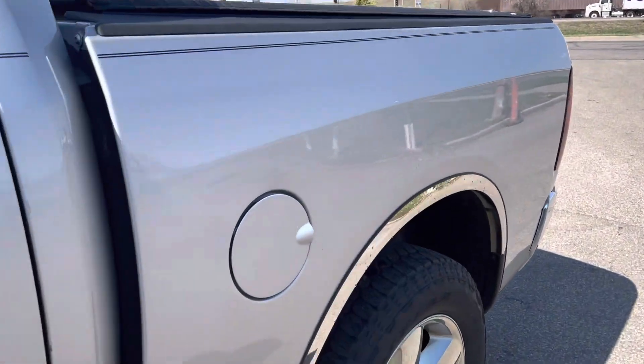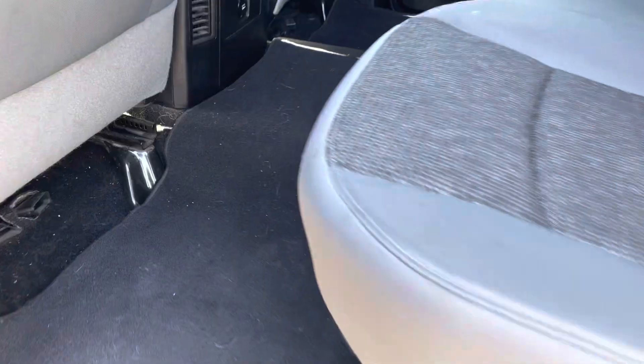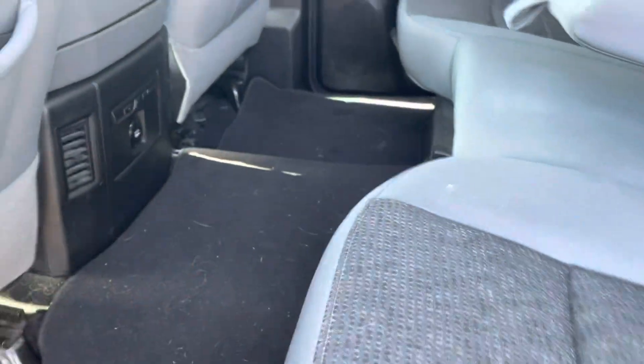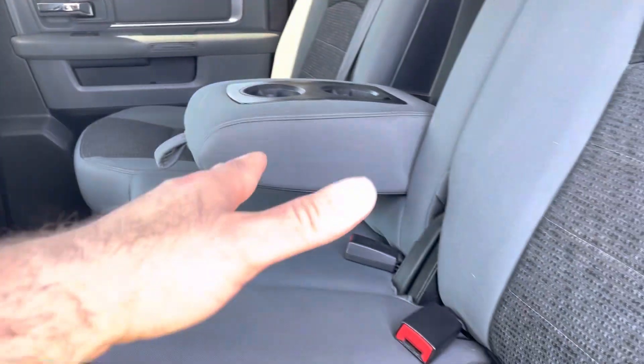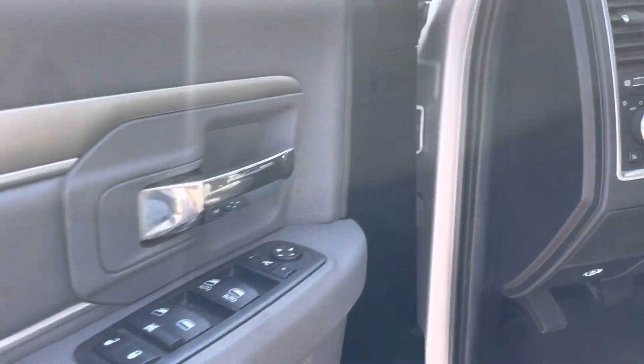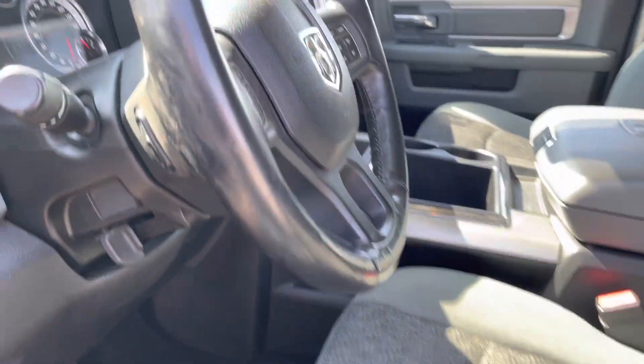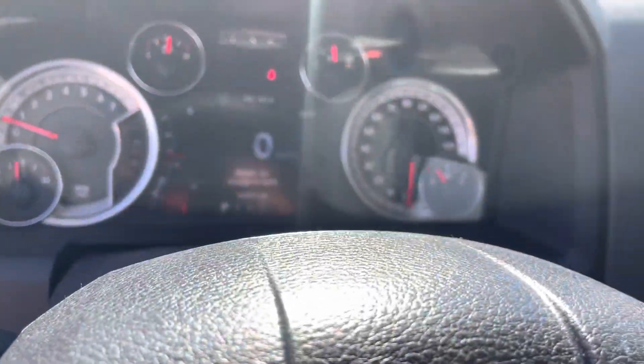Starting out here in the back — you get this full crew cab with compartment space below on both sides, rear heat and air vents, center console, power rear slider. Up in the driver's side you have power windows and locks, power folding mirrors, bucket seats on this one. I've got the AC blasting, ice cold in here.